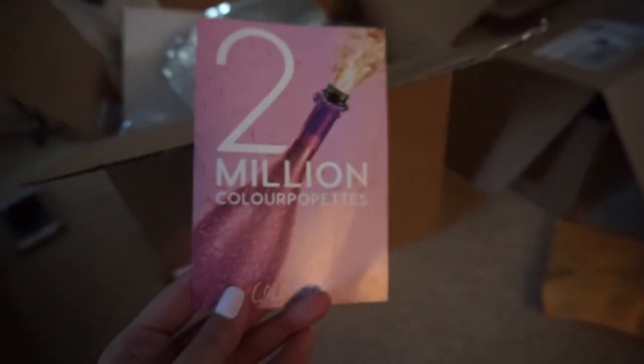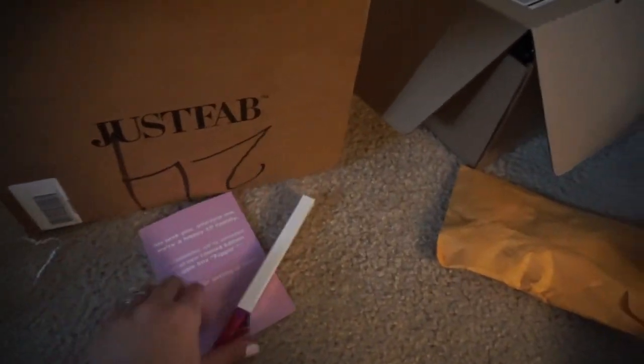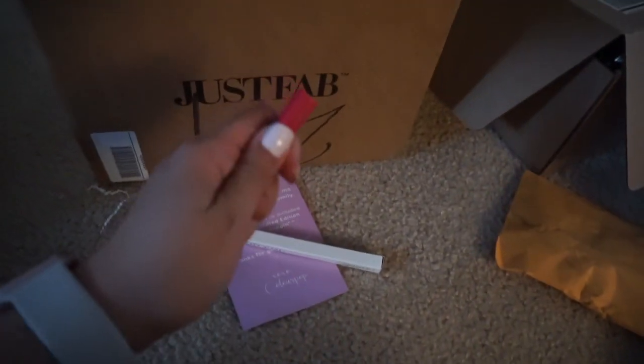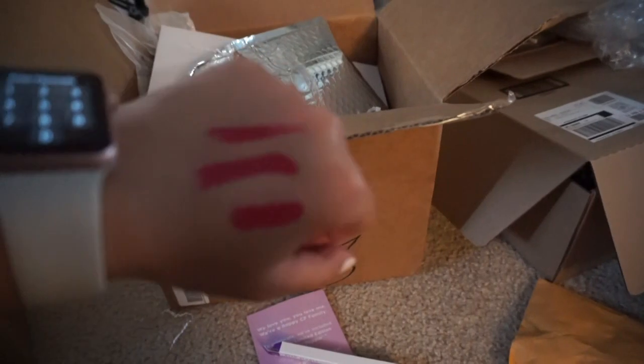ColourPop sent me something — two million ColourPopettes! It says 'we love you, you love me, we're a happy CP family.' It's a matte color called Poppin. Let me swatch this — whoa, that's so pigmented! I'm barely touching it. That's probably one of the silkiest colors ever — it's like a magenta red.